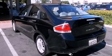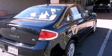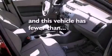All of the following features are included: alloy wheels, air conditioning, cruise control, a traction control system, dual airbags, full power accessories. This vehicle has fewer than 49,000 miles on the odometer.